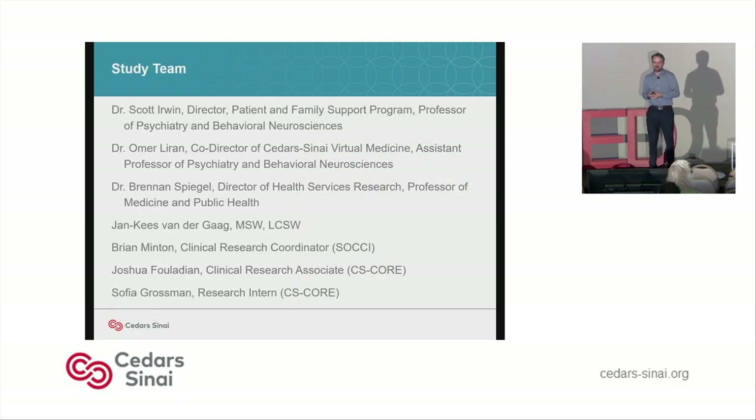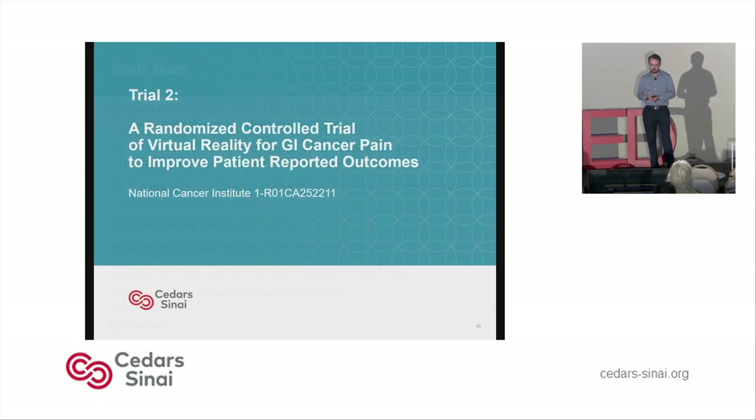This is the study team that helped out on the project: Dr. Irwin, Dr. Laurent, Dr. Spiegel, J.K. Vandergaard who was the manager of the social work department at the time, and Josh and Sophia from the VR team. Thank you all for your help. Now I'll pass it over to Dr. Irwin, who's going to talk about the ongoing randomized controlled trial.